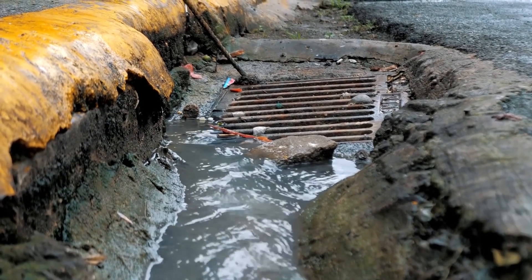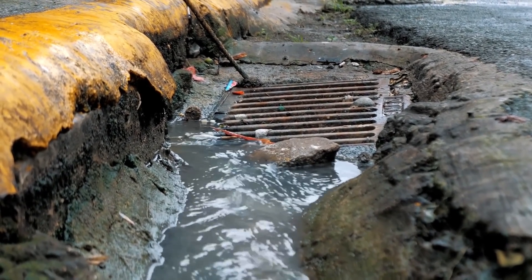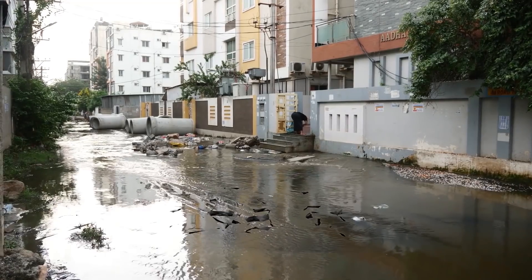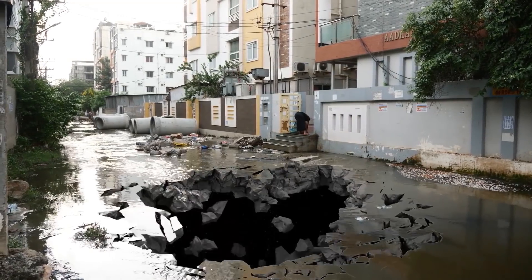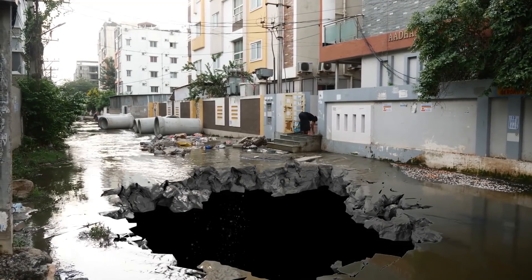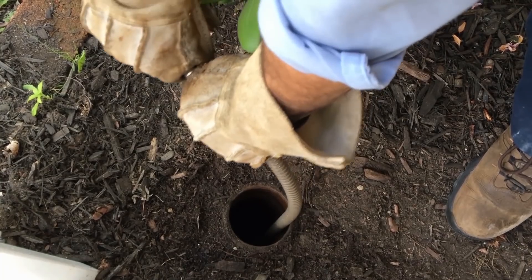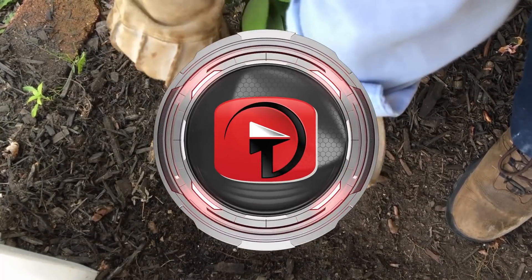Guatemala City has a dramatic problem with their sewer system. Their drainage system is super outdated, and it's believed that water lines and sewer lines could have eroded underneath the ground and caused the sinkhole, which is a serious threat for the rest of the city going forward. Somebody call the plumbers!